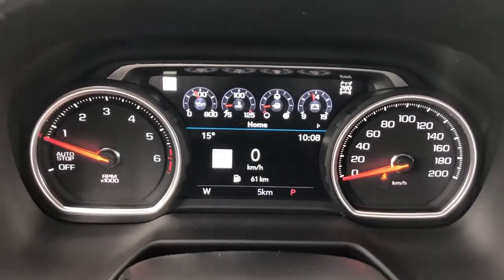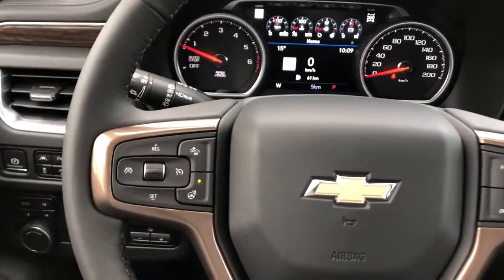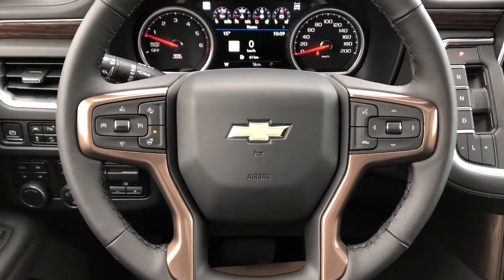The gauge cluster features a screen in the middle, and controls for that screen are found off to the right of the steering wheel — we have our scroll wheel there. Off to the left we have our cruise control, heated steering wheel, and front collision alert. The steering wheel has copper trim and is wrapped in black leather.